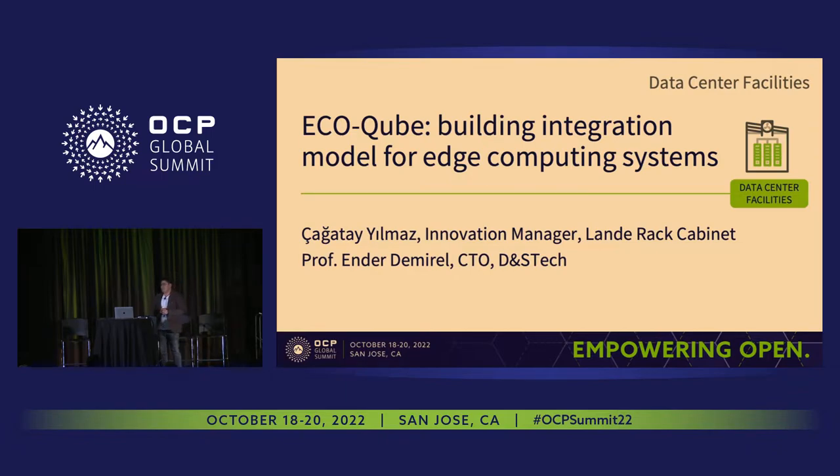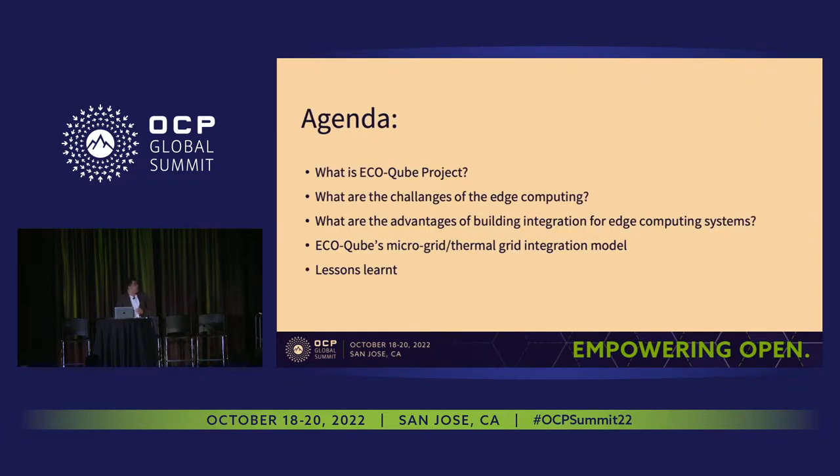For those who don't know, EcoCube is an EU-funded project which aims to enhance Edge Computing Systems' energy efficiency by integrating an artificial intelligence augmented holistic management system to our edge nodes. In our program today, we will briefly give you some information about EcoCube, brainstorm about the challenges of Edge Computing, discuss possible ways of integrating edge nodes into buildings and microgrids, and share our outcomes and lessons learned.